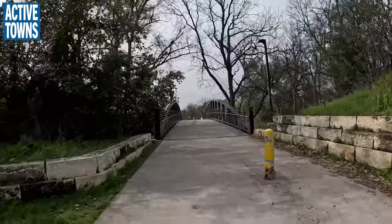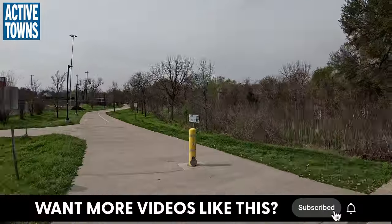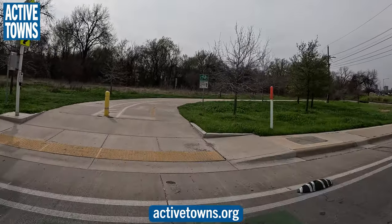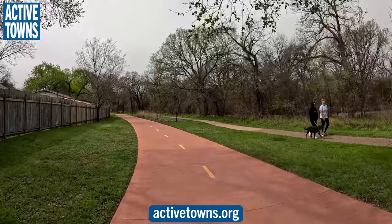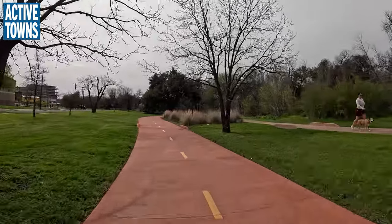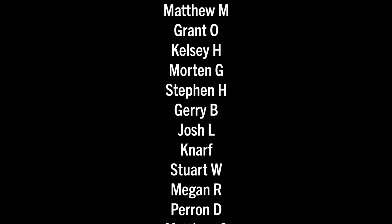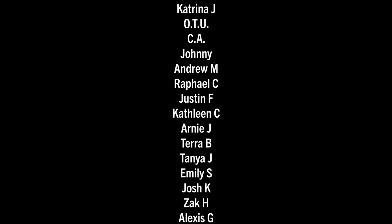If you enjoyed this, please give it a thumbs up, leave a comment down below, and share it with a friend. If you haven't done so already, I'd be honored to have you subscribe to the channel — just click the subscription button and ring the notifications bell. If you're enjoying the content I'm producing here on the Active Towns channel, please consider supporting my efforts at ActiveTowns.org. Those who participate in my Patreon get early and ad-free access to all my video content. Thank you all so much for tuning in — until next time, this is John signing off by wishing you much activity, health, and happiness. Cheers.